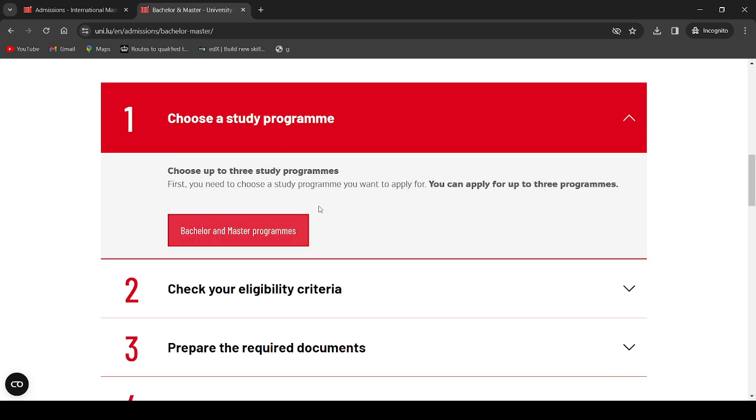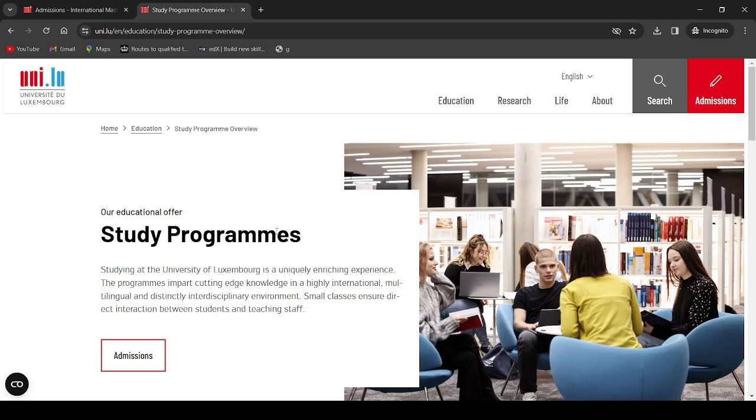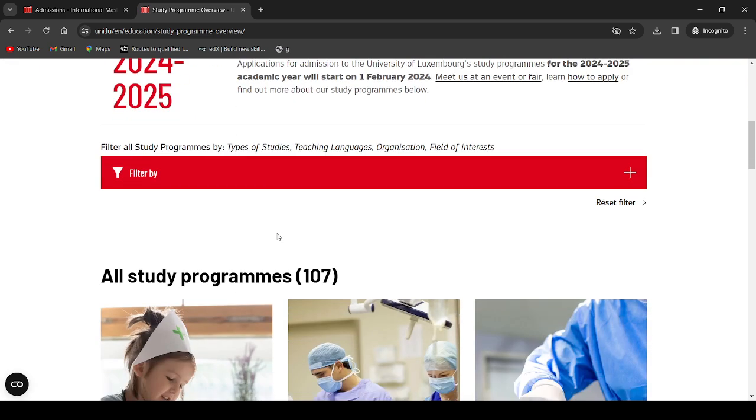Remember, you can apply for up to three programs per applicant. If an application fee is required — which is the case in most cases — that is 50 euros per application. So the 50 euros is for one application, meaning one course. Now click Bachelor and Master Programs and you will see this page.